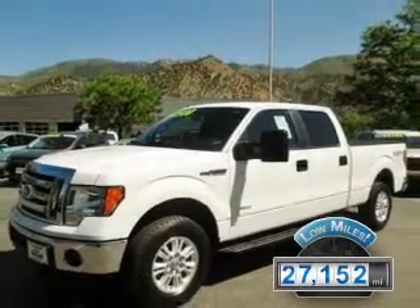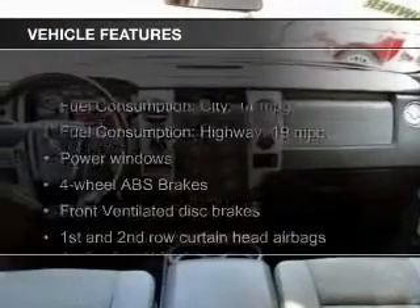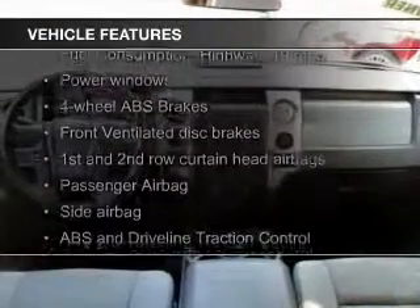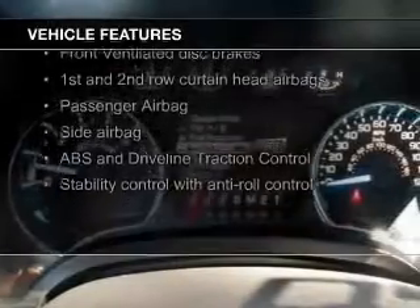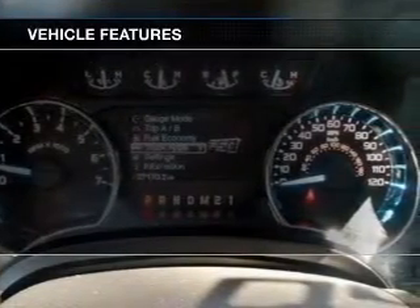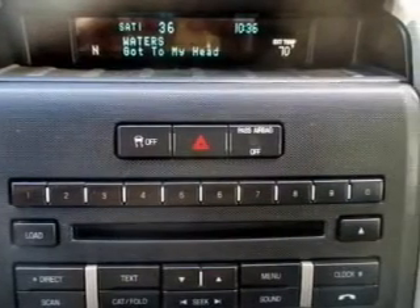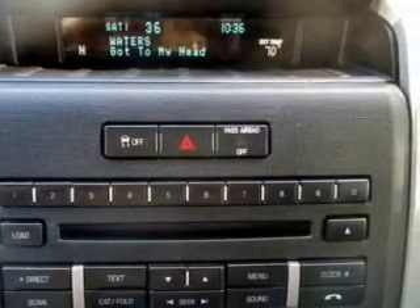With fewer than 30,000 miles, this vehicle has a long road ahead. The features include Sirius XM satellite radio, aluminum rims, an adjustable tilt steering wheel, an alarm system, power seats, keyless entry, split rear seats, an MP3 player, air conditioning, and power windows.